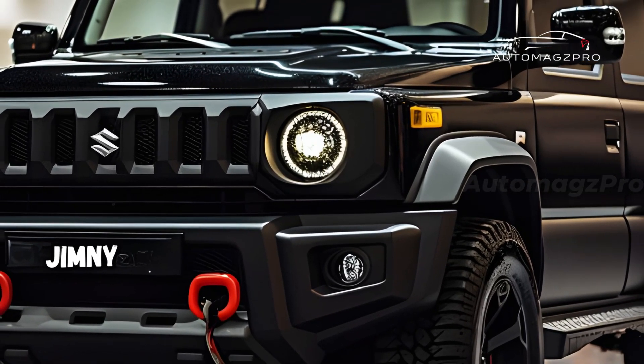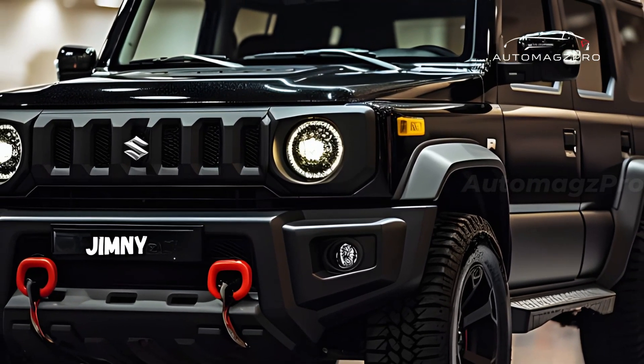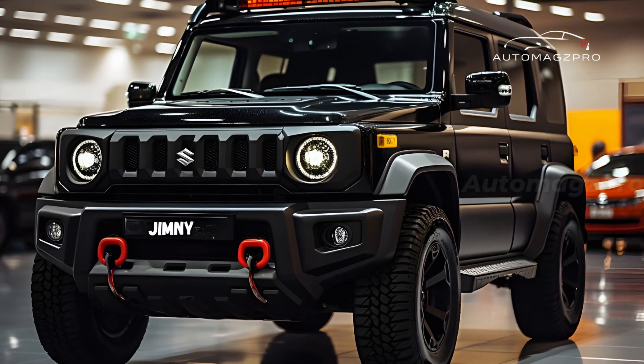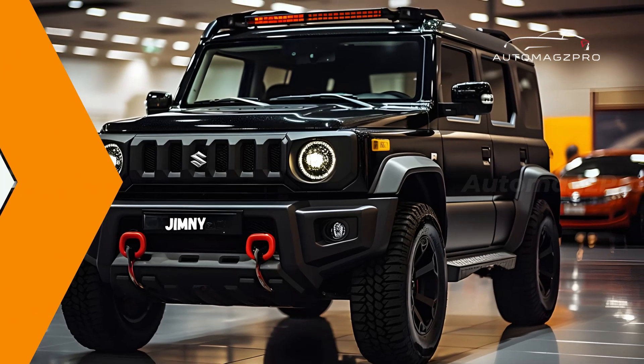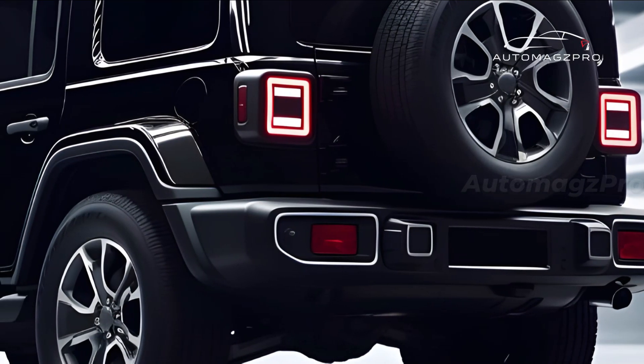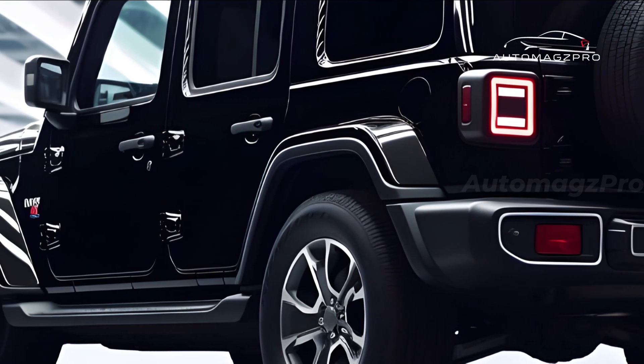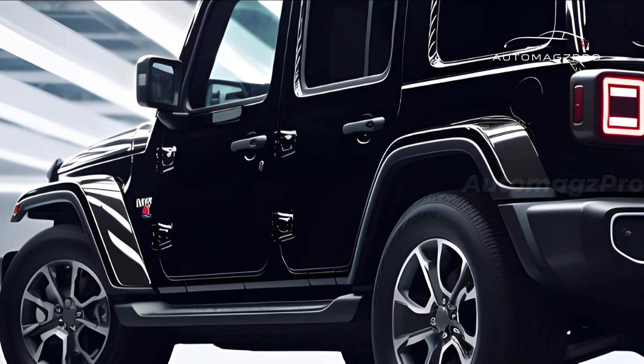The interior provides seating for five adults and plenty of cargo space. Both are equipped with various features such as a built-in infotainment system, a rear camera, and Bluetooth connectivity. For those who desire a pure off-road experience and a touch of raw power, the 2025 Suzuki Jimny Sierra Hybrid is the perfect SUV.